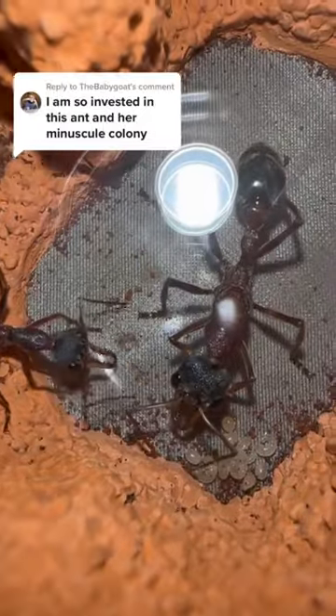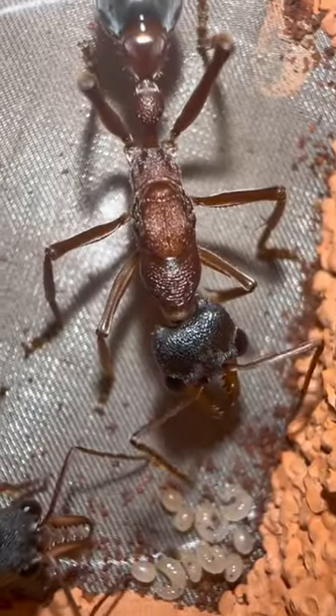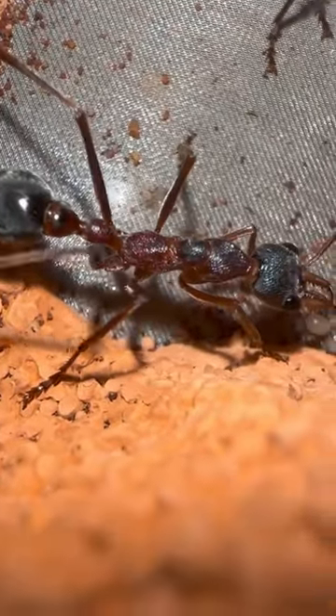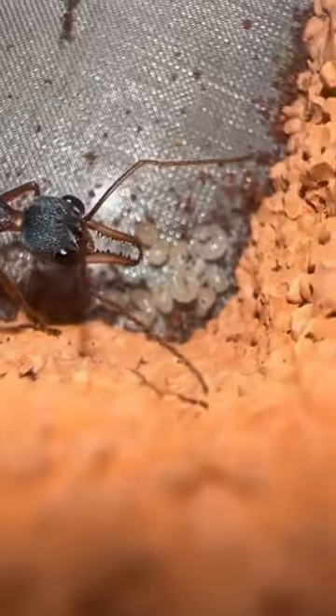Time to update on the small bull ant colony. For those who didn't know, Bessie the bull recently got her first worker, who is yet to be named. Now, as this worker is only a couple of days old, it's not helping Bessie too much just yet.